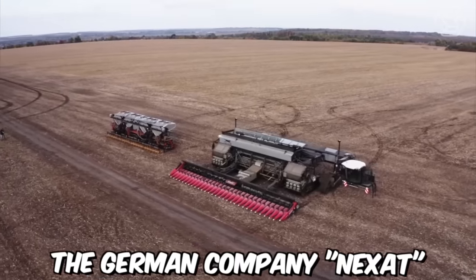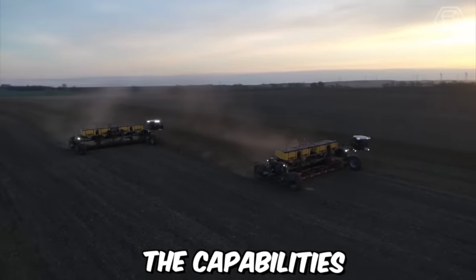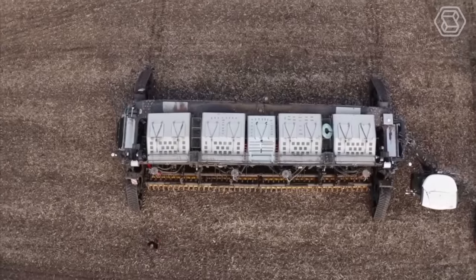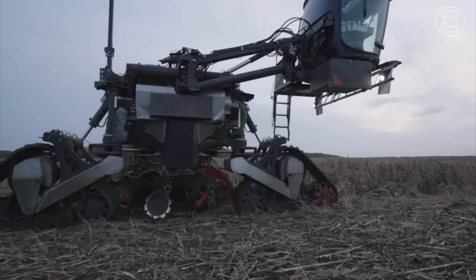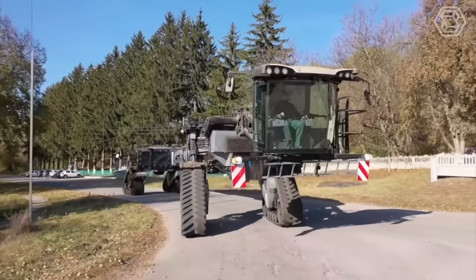The German company Nexat is preparing to launch a universal tractor on the market that will combine the capabilities of all major agricultural machines. The tractor will be powered by a hybrid engine that can run on both diesel and electric power, making it an environmentally-friendly option. It will also have a spacious cabin with ergonomic controls and comfortable seating for the operator.